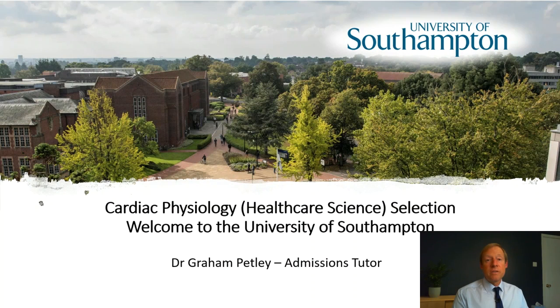Hello and welcome to the University of Southampton. My name is Graham Petley and I'm the admissions tutor for the Cardiac Physiology programme. If you're watching this because you've been invited to a selection interview, then congratulations and I look forward to meeting you in person at the interview itself.